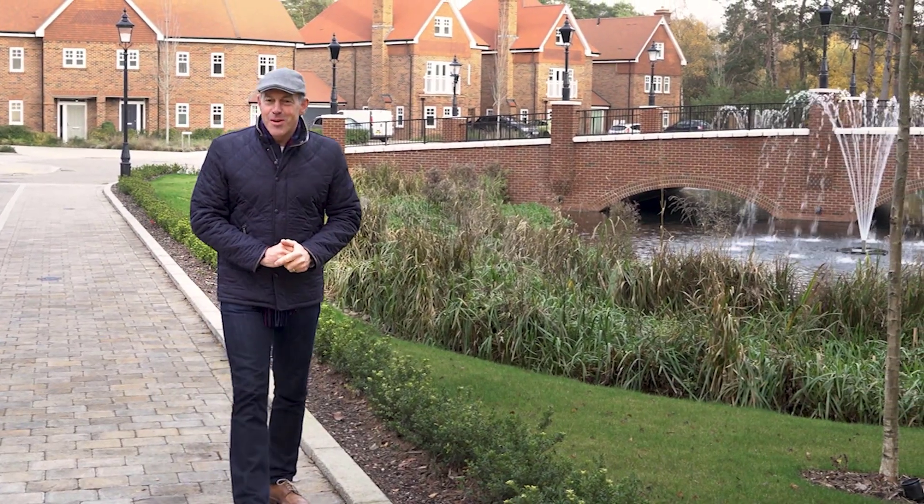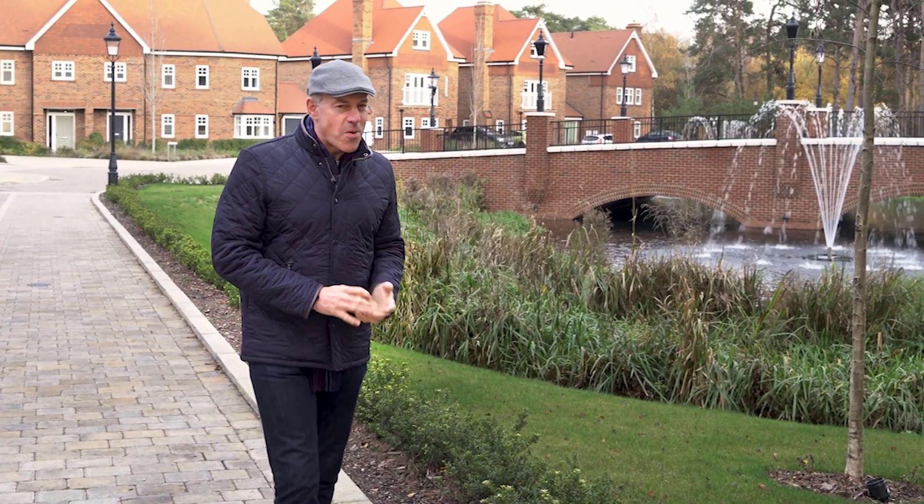Hi, I'm Phil Spencer. Welcome to another of my Move IQ property tours. Today I'm delighted to introduce you to Heartland Village, a development by St Edward. Enjoy the tour.